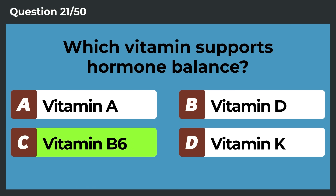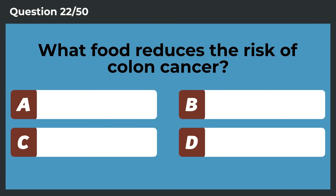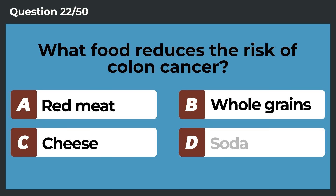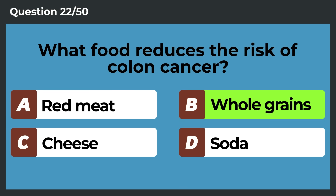What vitamin supports hormone balance? Vitamin B6. What food reduces the risk of colon cancer? Whole grains.